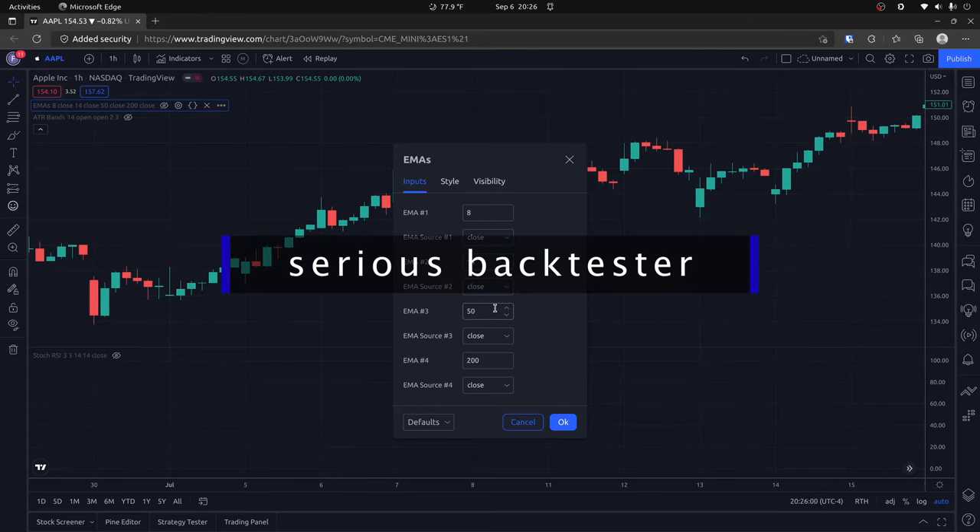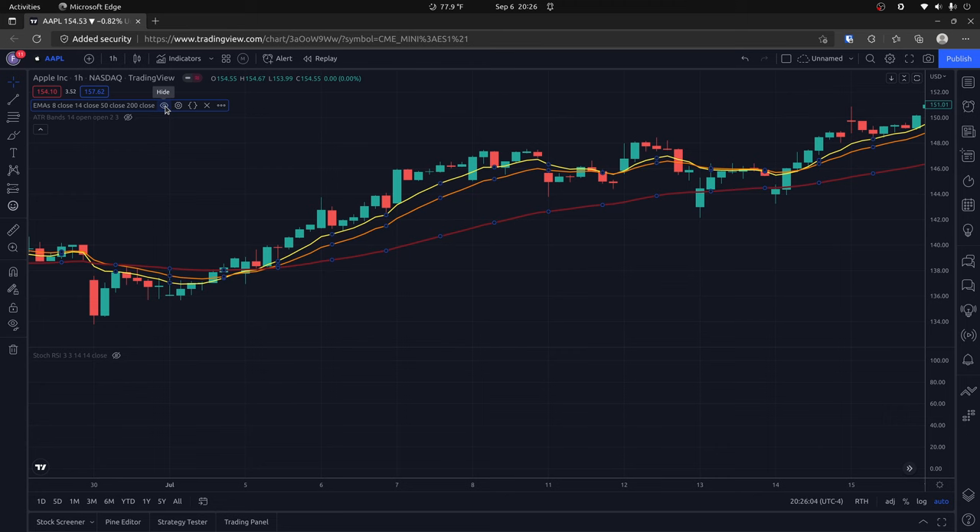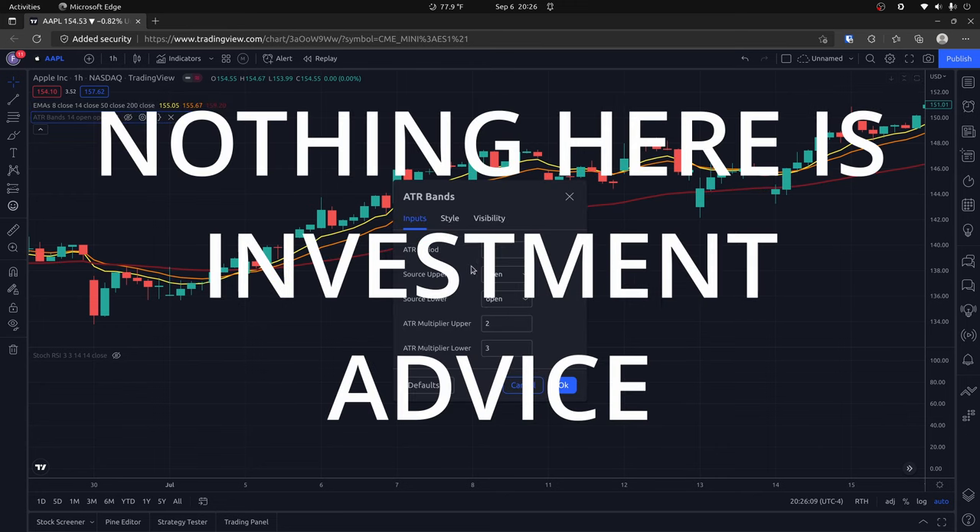Welcome, fellow traders. On this channel, I evaluate popular trading strategies and backtest them on years' worth of historical stock price data. Nothing here is investment advice, and I am not an investment advisor. I simply strive to provide useful information.